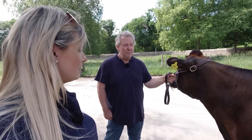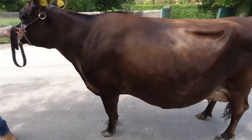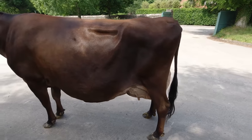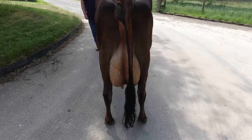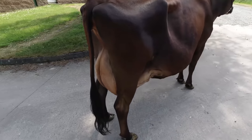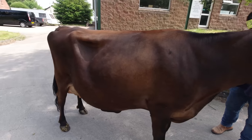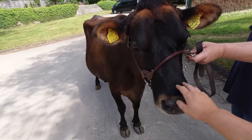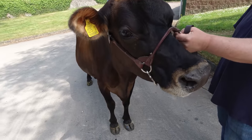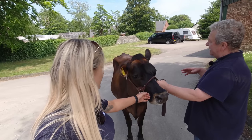We're not quite ready for showing today because her udder's not full of milk, which is what it would be whenever you were going into the ring. You would have all the hair clipped off her, her tail fluffed up, and the hair on the top of her back would be blown up just to level it out completely. The hair in her ears would be gone too.